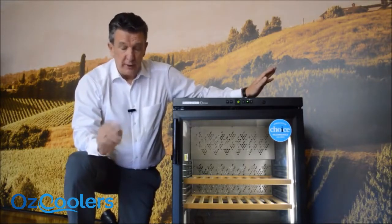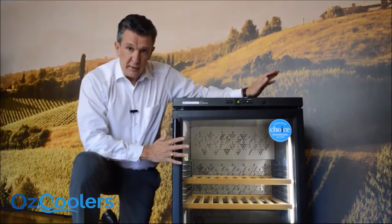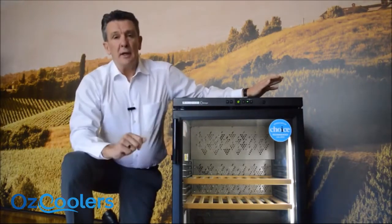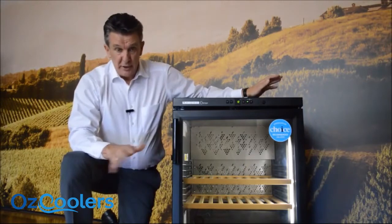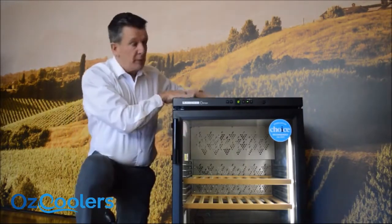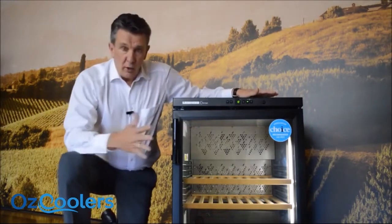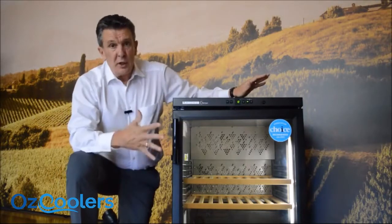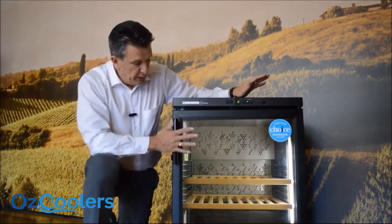The first thing you'll notice about the Barrique is that it is black, and it's designed to complement our stainless steel Lieber range. So the Lieber Barrique — black door, black sides, black top — is a beautiful freestanding unit that can also be mounted under bench. You've got different options with this particular unit.